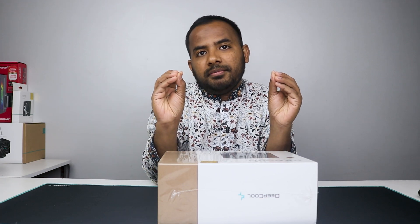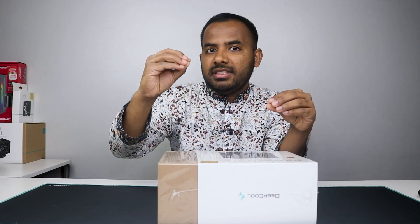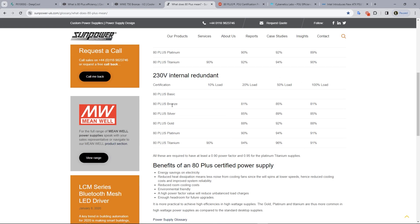Efficiency ratings at the 20% and 25% load levels differ between gold certified efficiency and bronze certified efficiency. At 25% and 20% load, bronze certified efficiency and gold certified efficiency differ, with gold achieving up to 100% efficiency at optimal load.